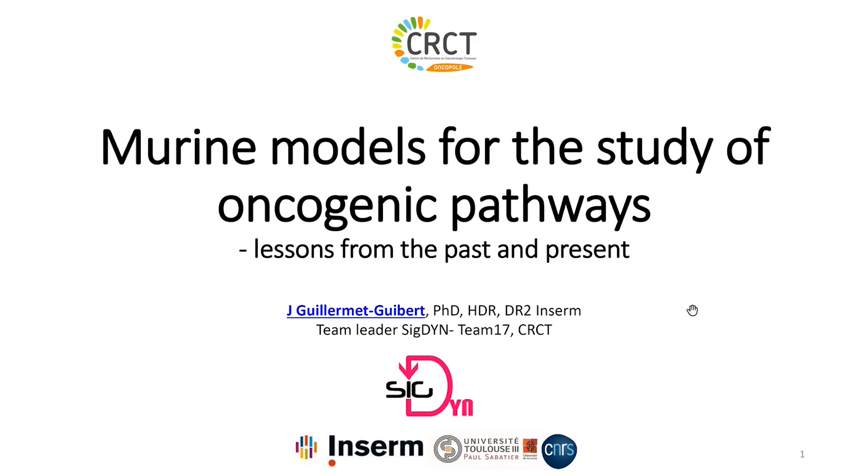Today I will talk about mouse models in pancreatic cancer and why it is still important to have genetically engineered mouse models to study oncogenic pathways. This is also an occasion because today is the last day of Marlene's work — sometimes people move on to continue their next chapter in life — and I want to explain my view of what Marlene has brought as a scientific contribution to our field.